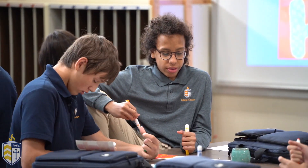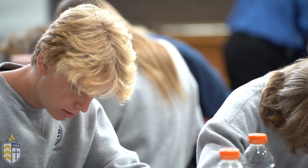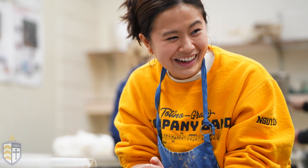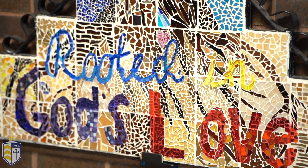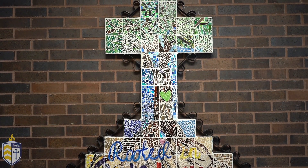Now we're at the art room. TG requires one fine art credit, and if band and choir is not for you, you can take an art class. We offer ceramics, drawing and painting, stained glass, and even some AP art classes. If you're not so talented when it comes to art, there's also an art fundamentals class that you can take. Now that we've checked out our art classes, let's head over to the annex or small gym.